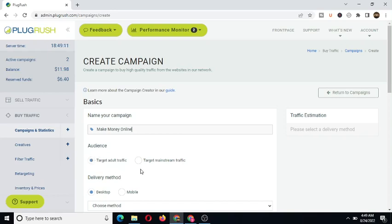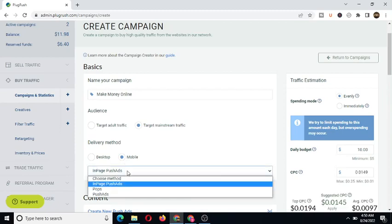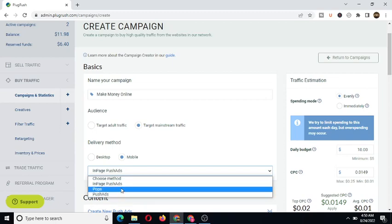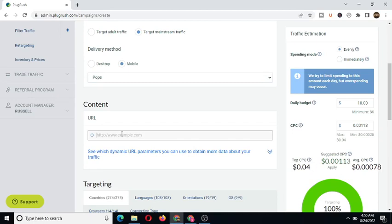Now they have two types of audience targeting: adult audience, which means adult traffic, and mainstream audience. For this tutorial, we're targeting mainstream. Depending on your content, if your website is about adult content you can choose adult traffic, but since our content is not, we'll focus on mainstream traffic. For the delivery method, you can choose between desktop or mobile — let's leave it on mobile since more users are on mobile. We'll select 'pops' as the ad type.